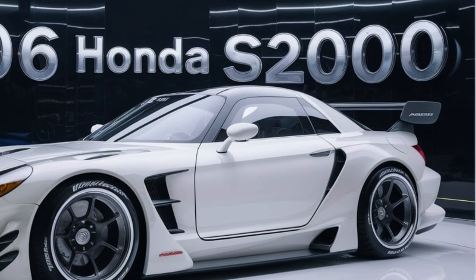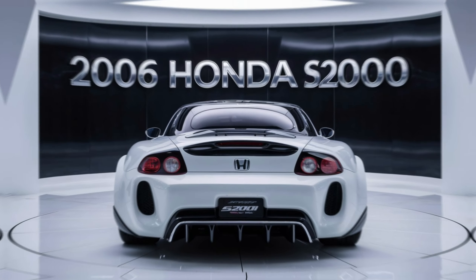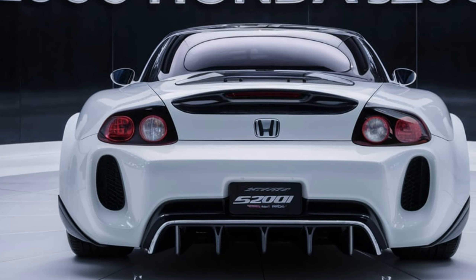As one of the last true roadsters in Honda's lineup, the S2000 offers a pure driving experience that continues to captivate enthusiasts.